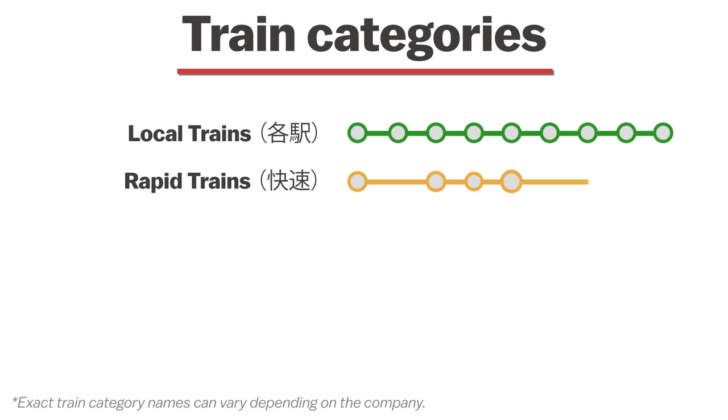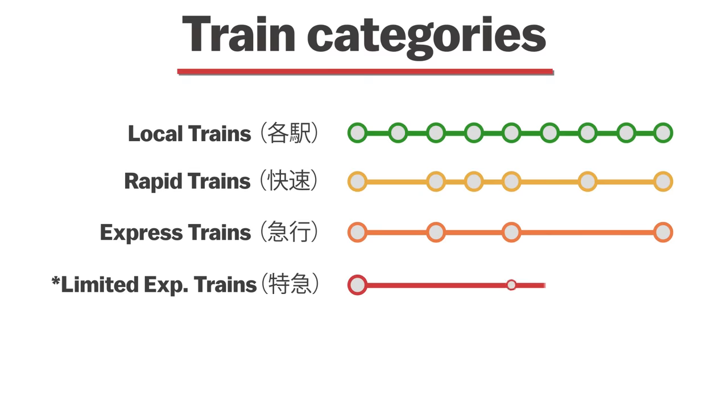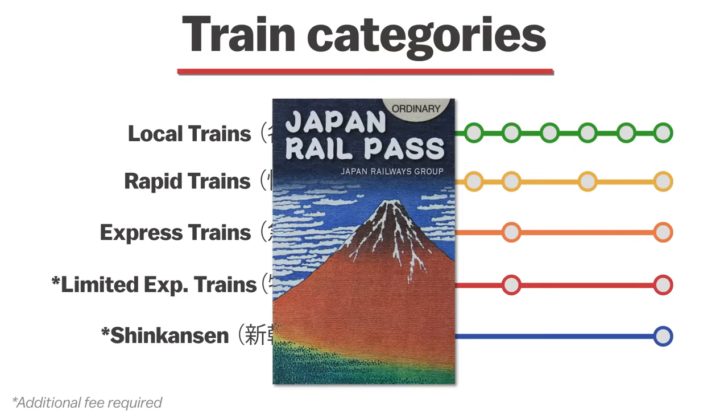The slower categories are local trains (kakueki or futsu), which stop at every station; rapid trains (kaisoku), which skip some stations; and express trains (kyukou), which skip additional stations. These three are fully covered by the base fare ticket and are commonly used for shorter distances or within a city. Above these are limited express trains (tokyu), which travel over longer distances and stop only at major stations — many companies like JR require an additional fee for these. Finally, the fastest category is the Super Express, or Shinkansen, which always costs a supplemental fare. The Japan Rail Pass and many other passes cover the supplemental fares for trains in these last two categories.